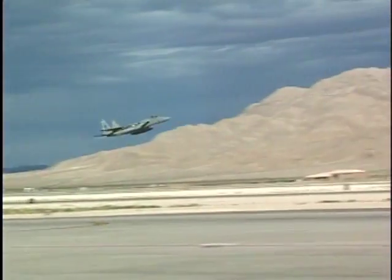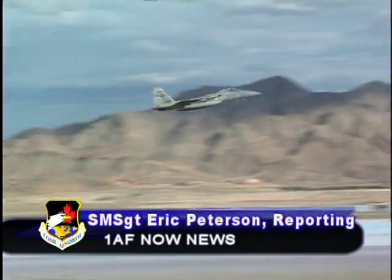From Nellis Air Force Base, Nevada, this is Senior Master Sergeant Eric Peterson reporting for First Air Force Now.